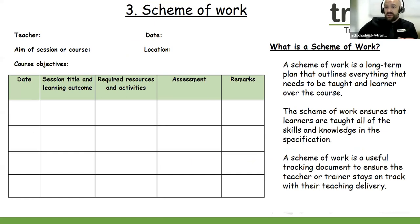The next criteria is the scheme of work. A scheme of work is what teachers and trainers use to outline their course — it breaks down the course into different sections and helps to show the beginning, middle, and end. A scheme of work is very much a planning or tracking document. It helps teachers show the date of the lesson, the session title, the learning outcome, the required resources, the assessment methods used, and any remarks or reminders. A scheme of work is really, really useful when you're teaching or training, and this will help you to stay on track with your subject delivery.